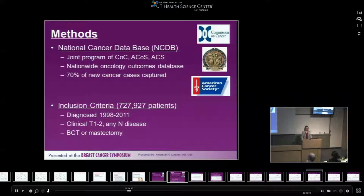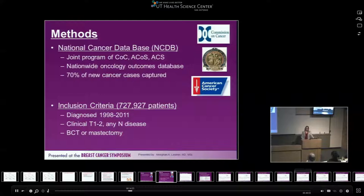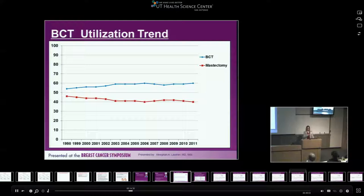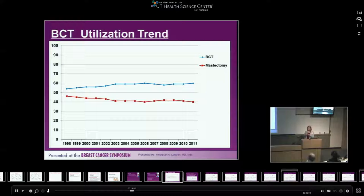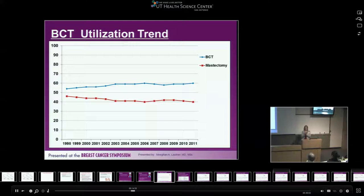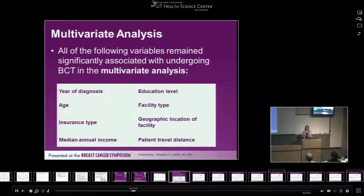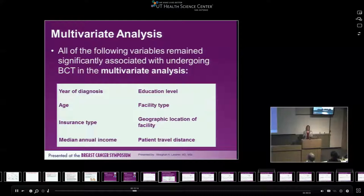After the NIH consensus statement in the 1990s, breast-conserving therapy increased and mastectomy decreased. But around 2006, everything leveled out at about 60% breast-conserving therapy and 40% mastectomy. When we took patients with essentially the same size breast cancer and asked what drives their decision, the factors were predominantly socioeconomic — nothing to do with cancer itself, tumor biology, size, or stage. A multivariate analysis found significant factors included year of diagnosis, age, insurance type, median income, education level, facility type, geographic location, and patient travel distance.